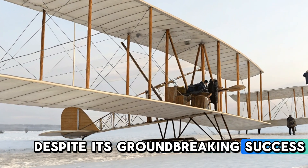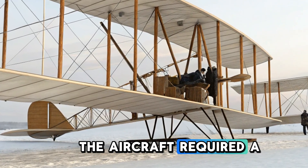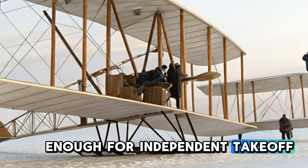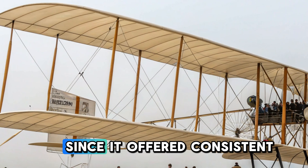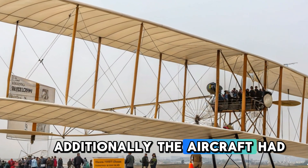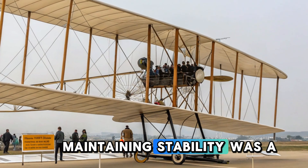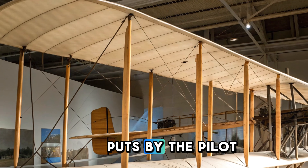Despite its groundbreaking success, the Wright Flyer had some limitations. The aircraft required a strong headwind to take off, as its engine was not powerful enough for independent takeoff. This is why the Wright brothers chose Kitty Hawk as their testing location, since it offered consistent winds. Additionally, the aircraft had no wheels and instead used a launch rail system to lift off. Once in the air, maintaining stability was a significant challenge, requiring precise control inputs by the pilot.